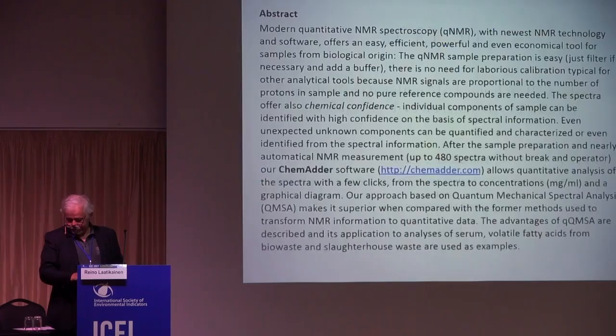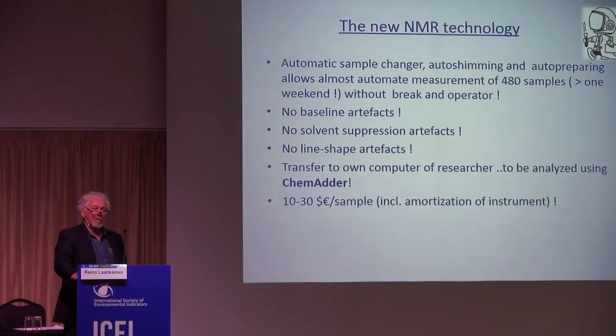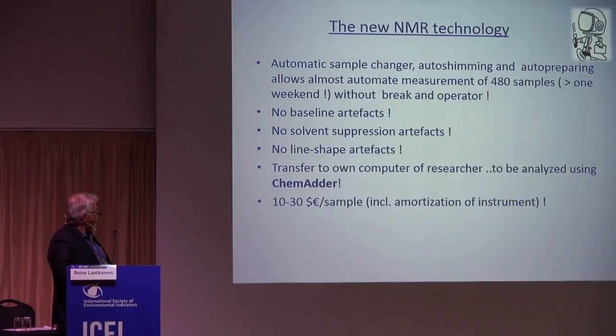New NMR technology is almost exactly as old as me. The new technology which appeared maybe 10 years ago has made this method fairly simple — just a few clicks with the mouse and you can make analysis of hundreds of samples without any operator.